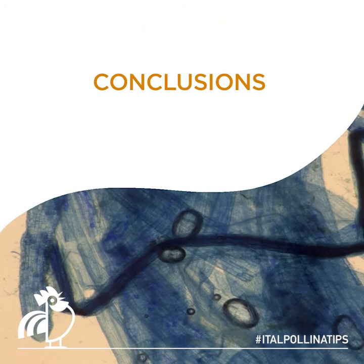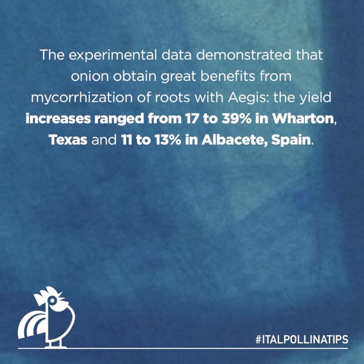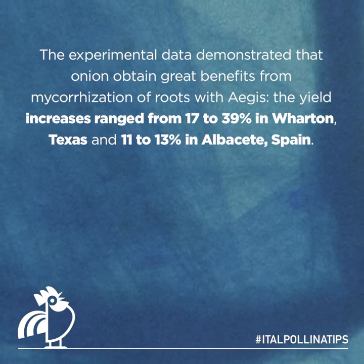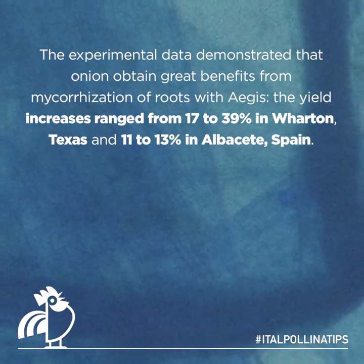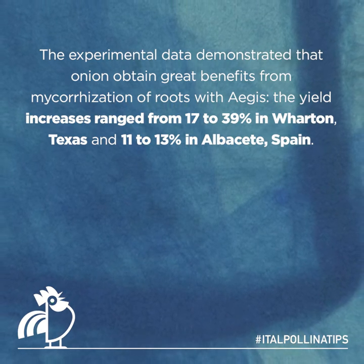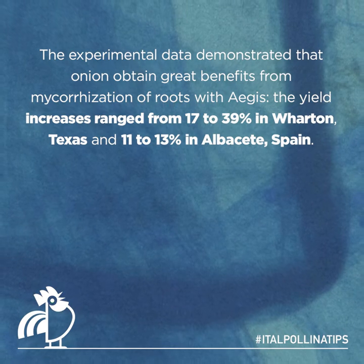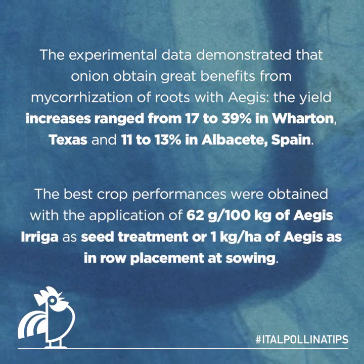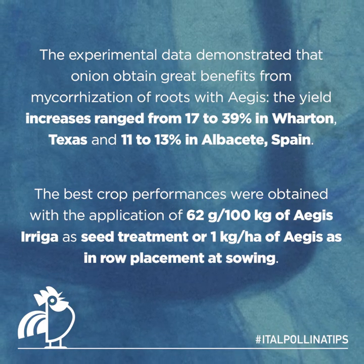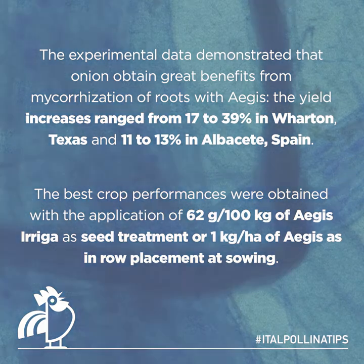Conclusions: the experimental data demonstrated that onion obtained great benefits from mycorrhization of roots with Iagis. The yield increases ranged from 17 to 39% in Wharton, Texas, and 11 to 13% in Albacete, Spain. The best crop performances were obtained with the application of 62 grams per 100 kilograms of Iagis irriga as seed treatment, or one kilogram per hectare of Iagis in-row placement at sowing.